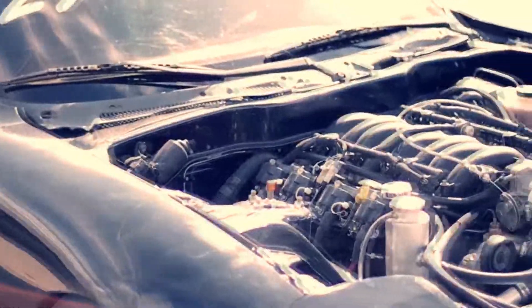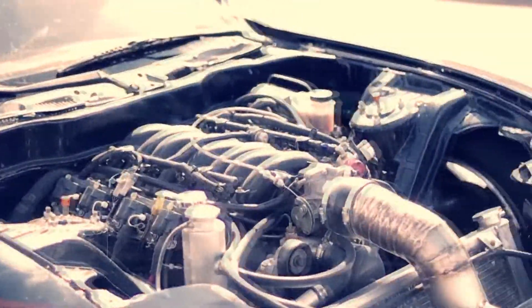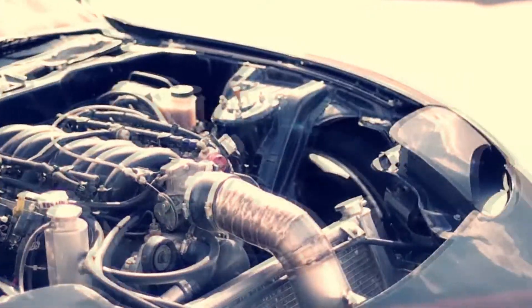Currently, this oxy-hydrogen system is not considered to be efficient, but more innovations like this could bring this technology closer to reality.